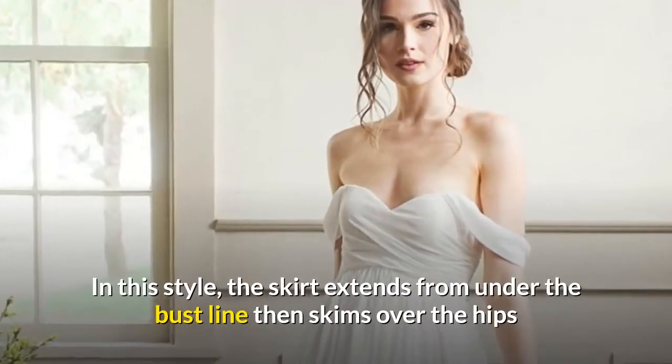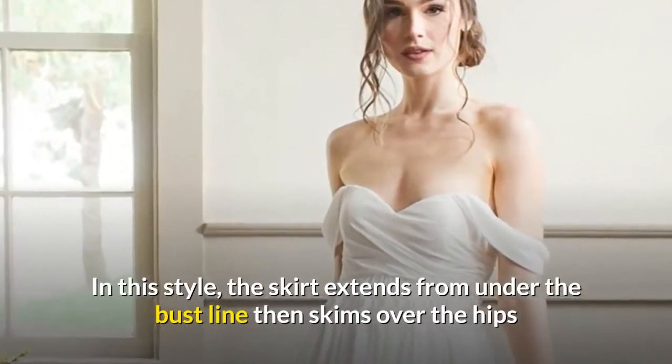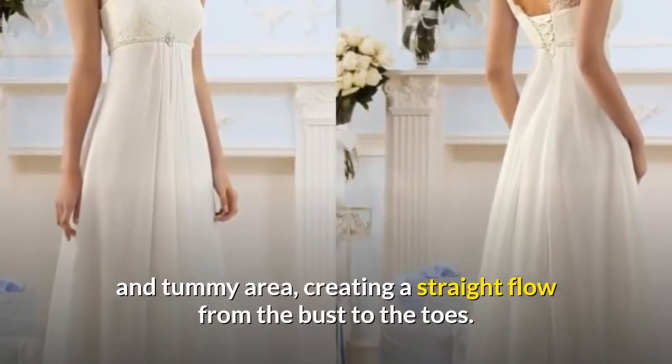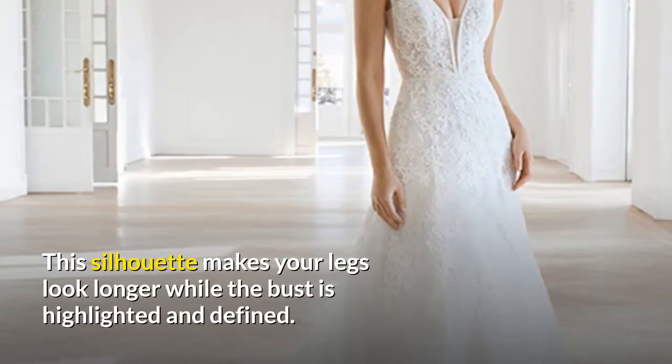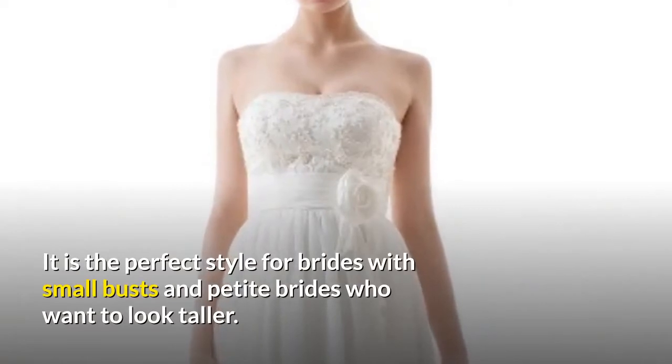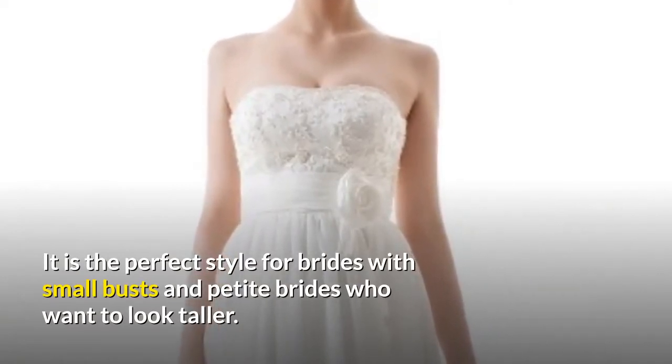Empire. In this style, the skirt extends from under the bust line then skims over the hips and tummy area, creating a straight flow from the bust to the toes. This silhouette makes your legs look longer while the bust is highlighted and defined. It is the perfect style for brides with small busts and petite brides who want to look taller.